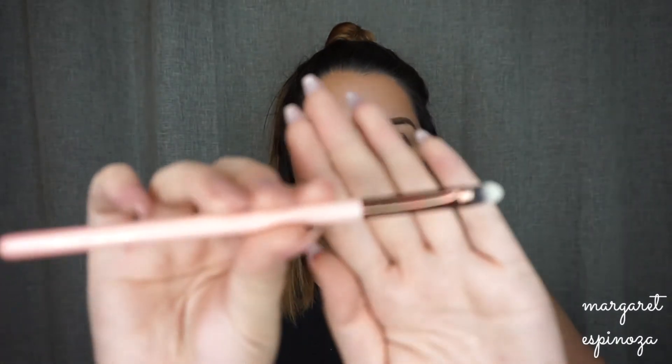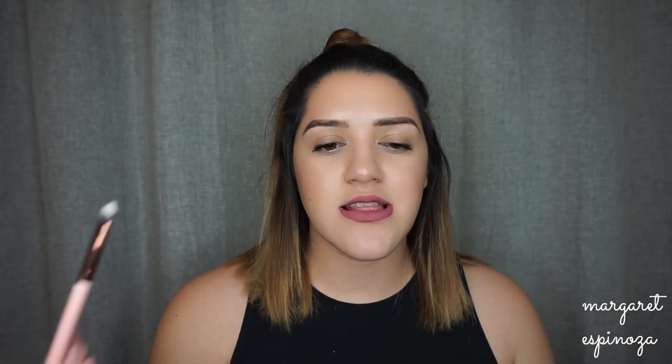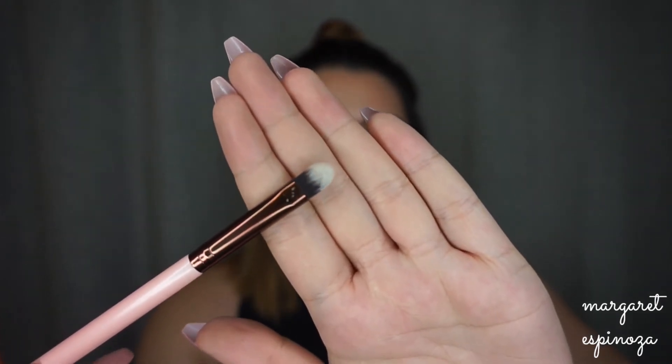The Luxie 2211 Concealer brush is technically a concealer brush, but I love using it to cut the crease. You apply the concealer on the brush and place it on the lid to cut the crease. It's nice and dense so it won't absorb a lot of product, and it applies very precisely.